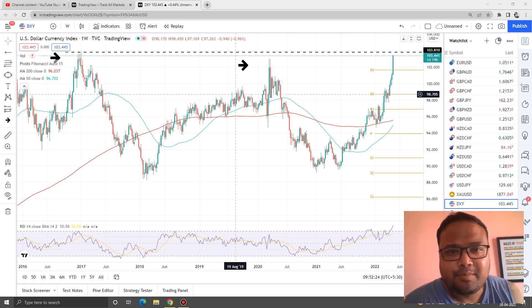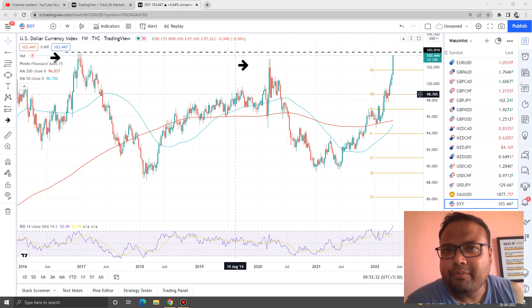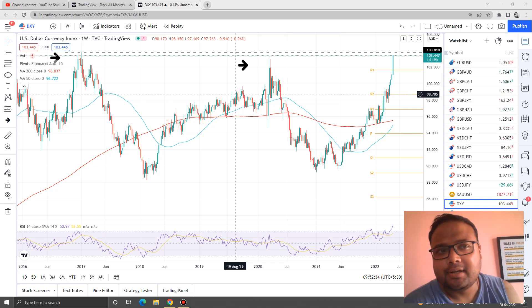Hello, hello, hello. Welcome to my channel, my dear friends. My name is Avila Ash, and I am here today. In this video, I will be analyzing the chart of GBPUSD. If you are watching my videos for the first time, you can subscribe to my channel for regular market analysis. So, let's get started.